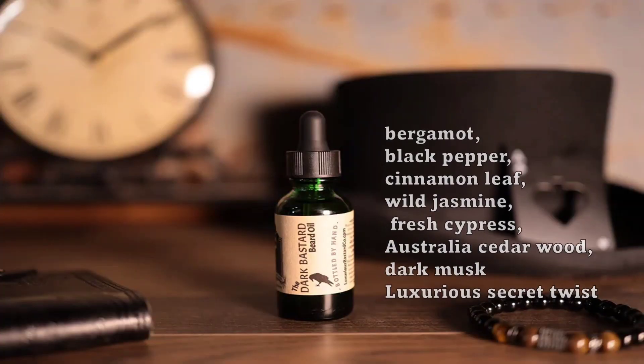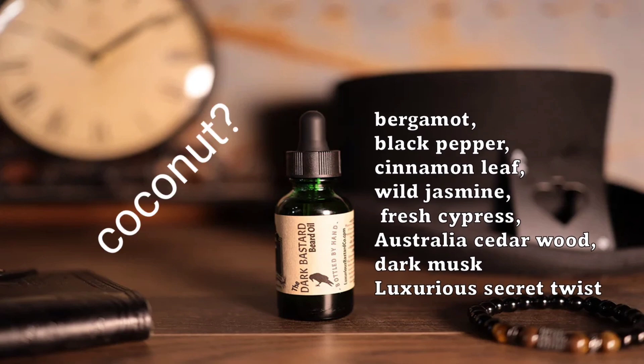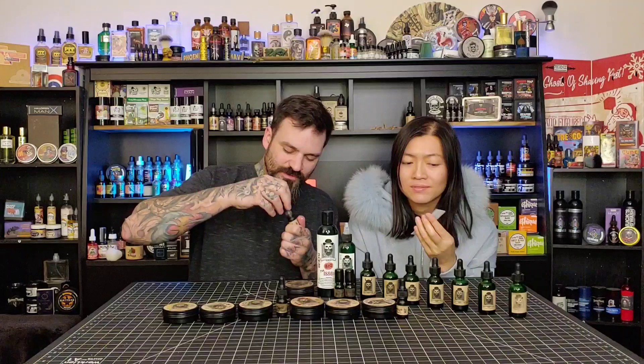Oh yeah, get a little coconut off that. It's a pretty soft coconut. Where do you want to put Dark in the tier list? I like these ones - it's a good one.